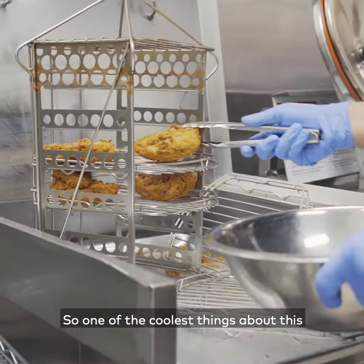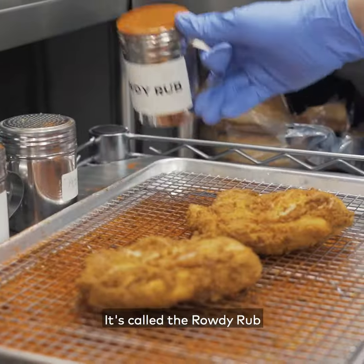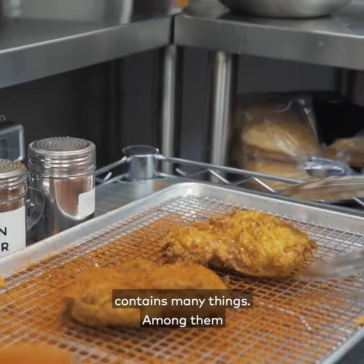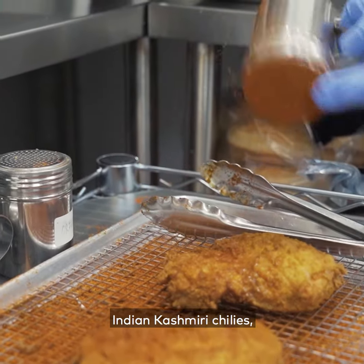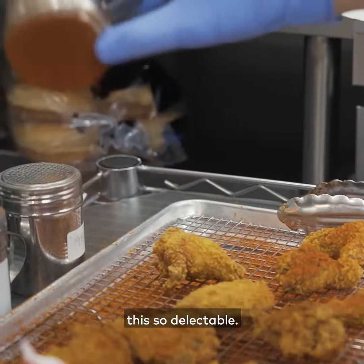One of the coolest things about this place is that they have their own signature rub. It's called the Rowdy Rub, and this secret blend of spices contains many things — among them scotch bonnet, Indian Kashmiri chilies, Thai chilies, chipotle, and a whole host of others that makes this so delectable.